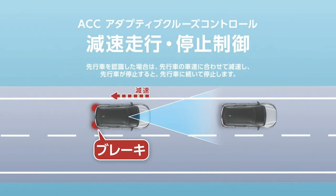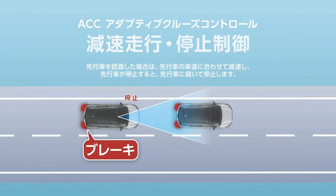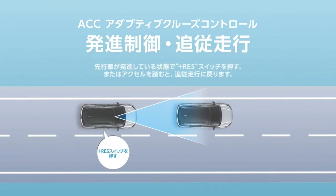The REX is back for 2023, and this time around it's not a Subaru — we're looking at a rebadged Daihatsu Rocky.